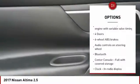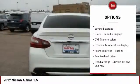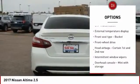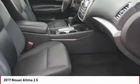Traction control, stability control, passenger airbag, Bluetooth, front-wheel drive, tilt and telescopic steering wheel, trip computer, remote-powered door locks, tachometer, speed-proportional power steering.